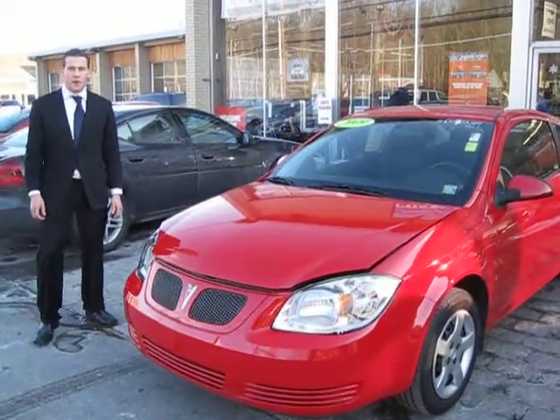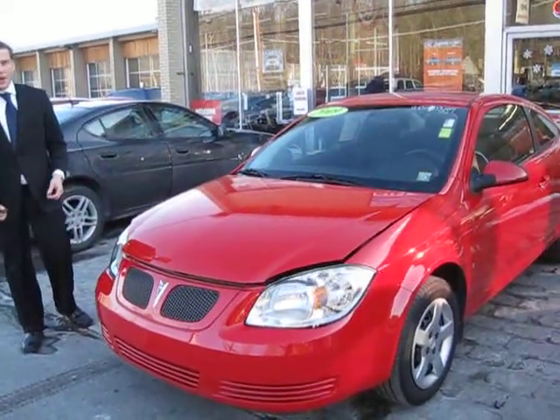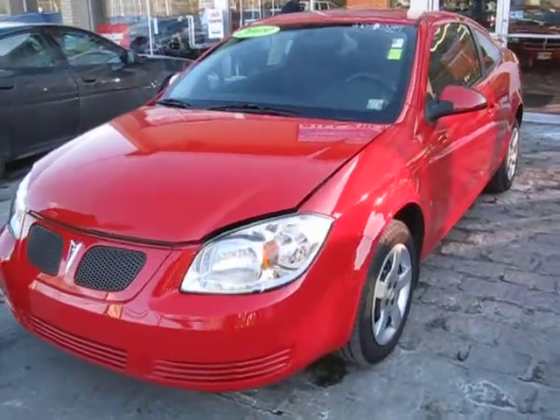Hi, my name is Steve. Welcome to Bill Bowles, Rochester. Here we have a 2009 Pontiac G5.